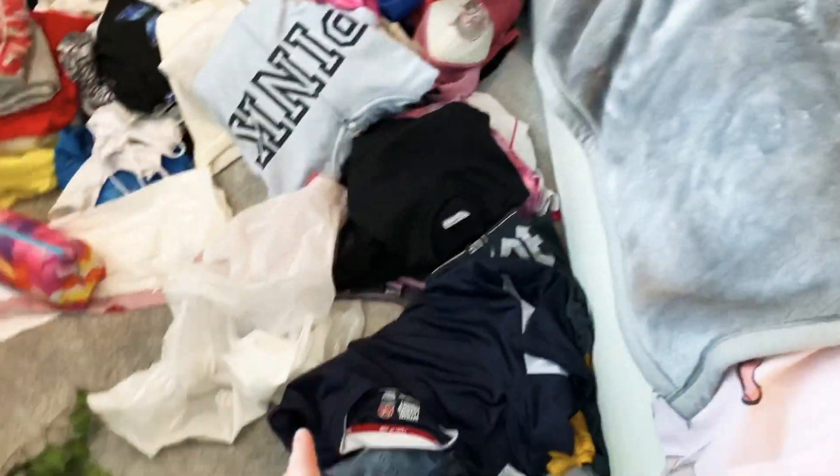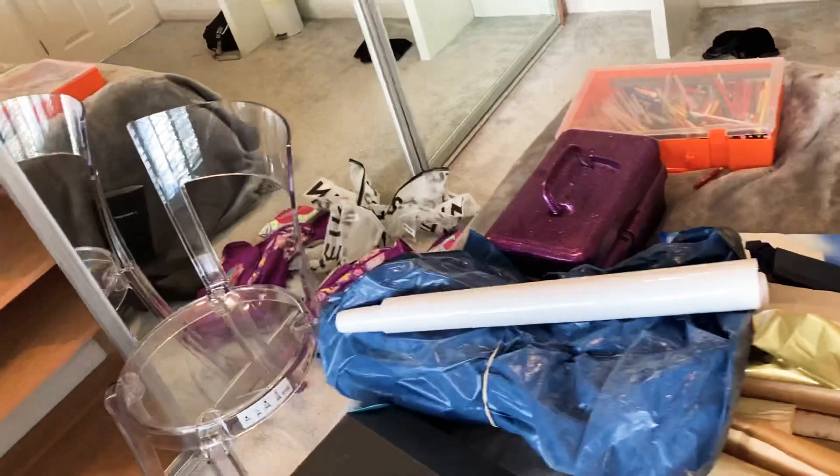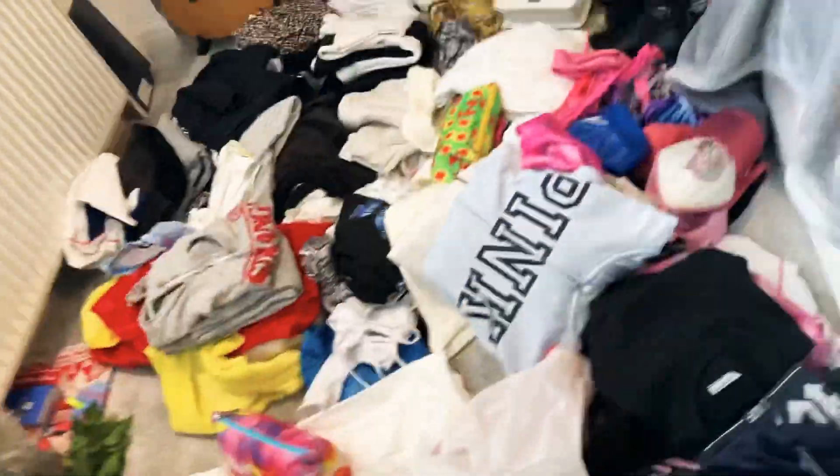I've just piled everything from these cupboards — apart from the top shelf — all over my bed and on the floor, just everywhere. Now I'm going to go through all my clothes and put them into piles. The first pile will be stuff I'm giving away or going to charity. The second pile is stuff going on Depop or maybe going on Depop. And the third pile is just stuff that I'm keeping.